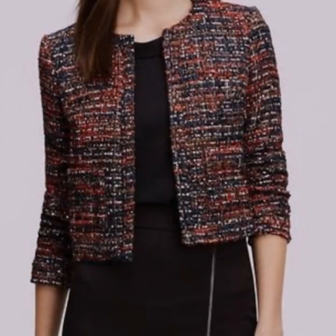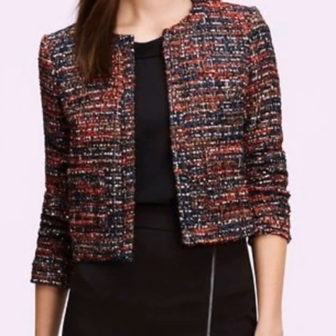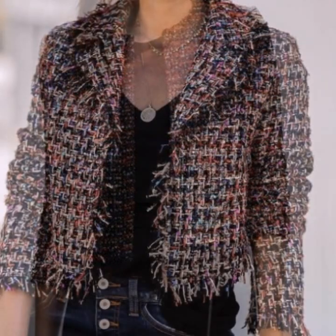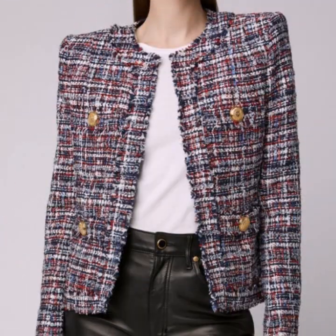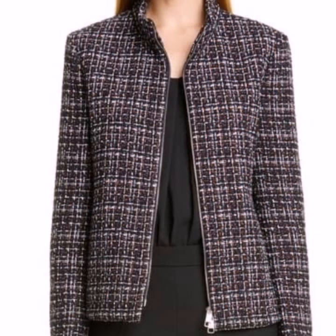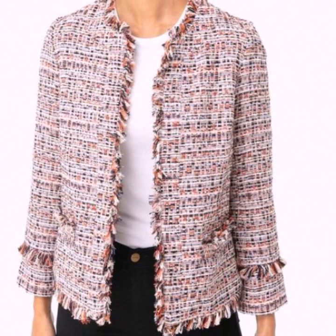If you are loving this beautiful blazer, do like my video. Subscribe to my channel if you haven't subscribed yet, and if you have already subscribed, please also click the bell icon so you will get notifications of all my videos and never miss any collection on my channel.